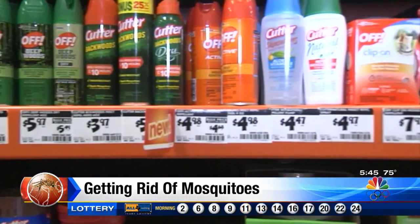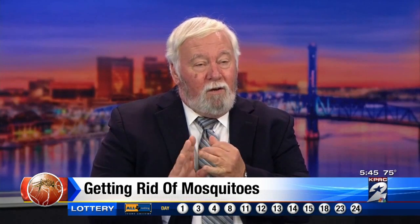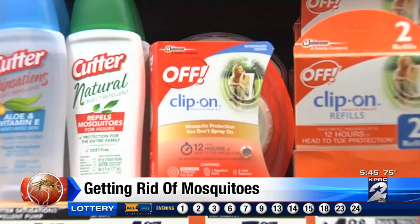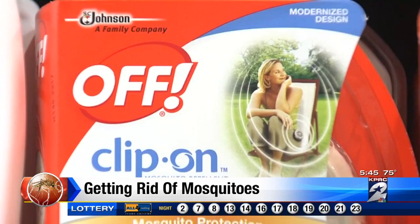If you do use chemical repellent, look for an EPA registration number on the back. That means it's safe to use if used as directed, and number two, that it actually works.